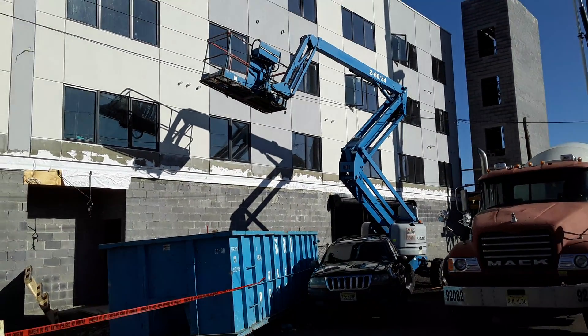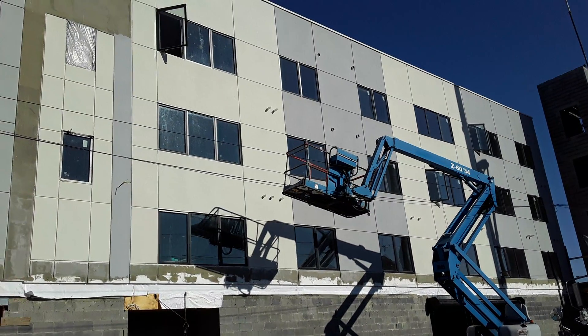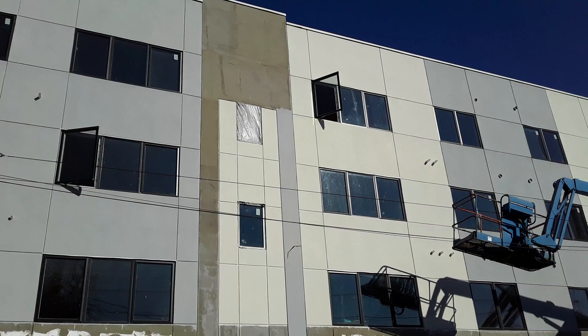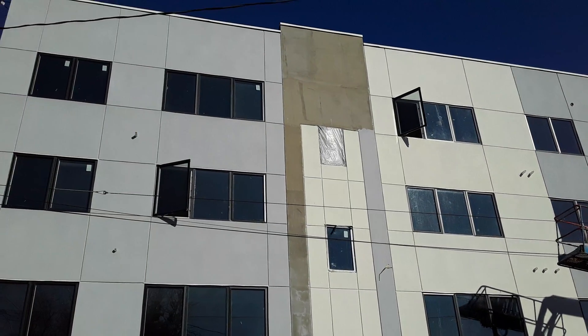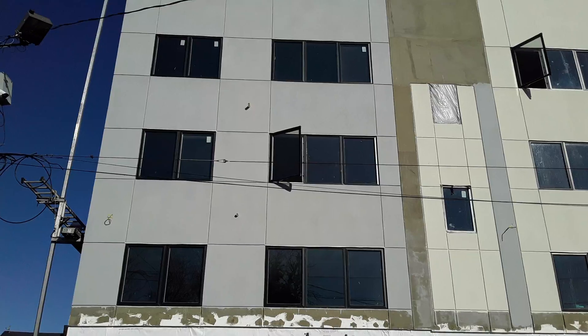This is what it looks like so far. They are moving quite rapidly, getting the work done.